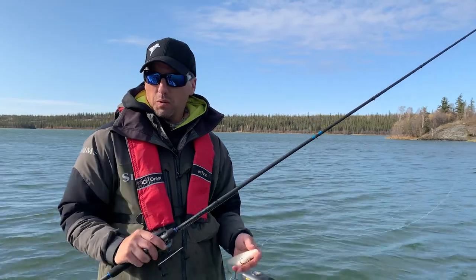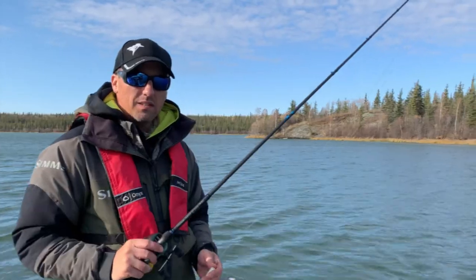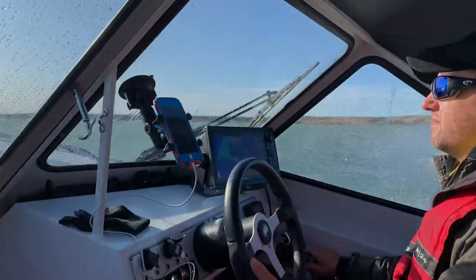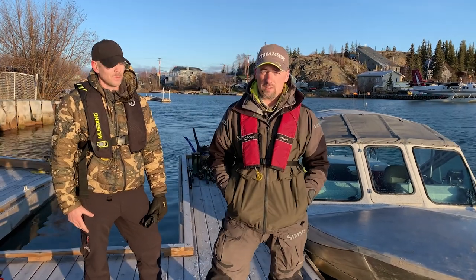We're going to get ourselves to Tartan Rapids where all the fish probably are. We're going to find a jet boat, pull this thing out of the water, put it on the trailer, and go up to the next lake so we can work our way downstream. We're with Ian Ellsworth from Trailblazer Tours. Today we're going to jet boat up the Yellowknife River up to Tartan Rapids on the hunt for some whitefish. It's the end of October, about the last weekend we'll have the boats in the water.